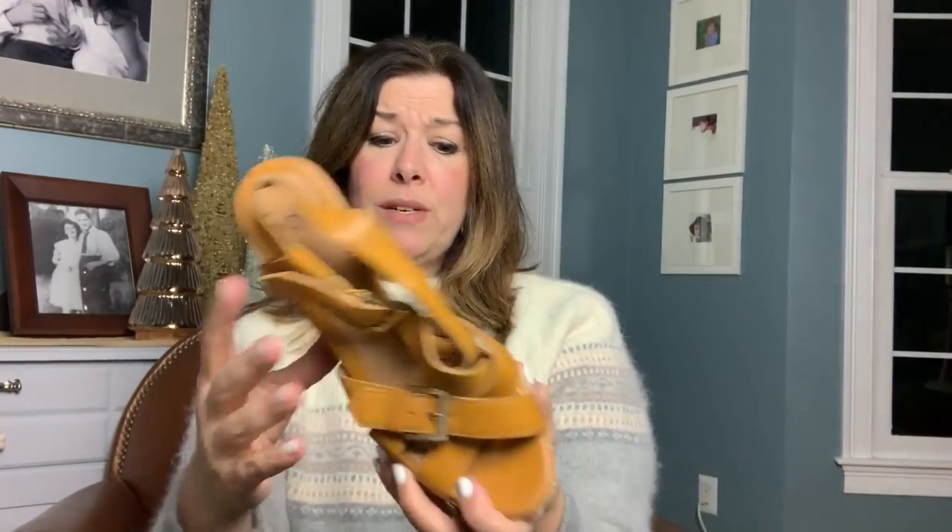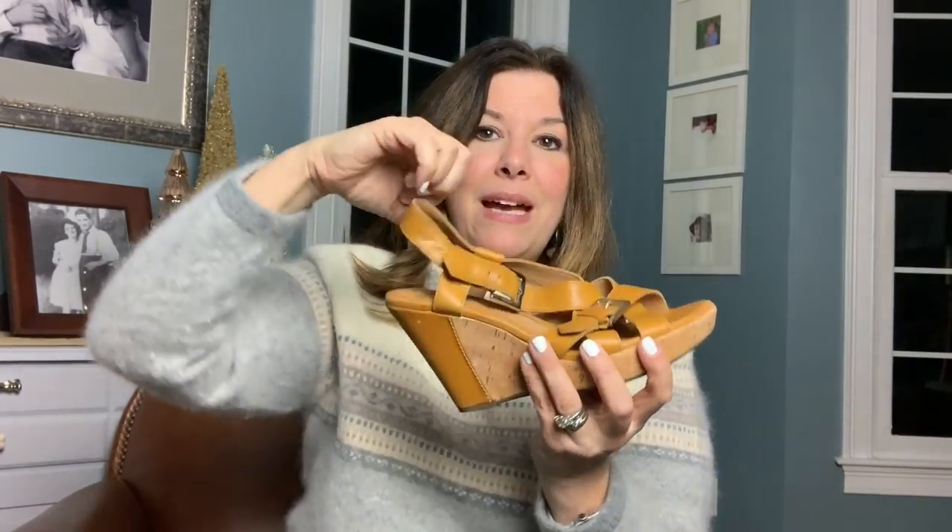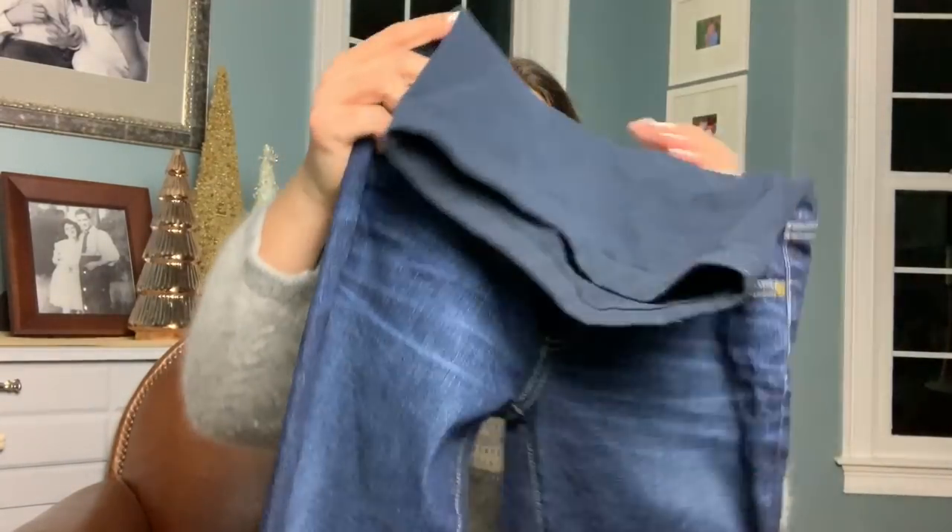I got these at the bins and they were in really beautiful shape — they have little flecks of metallic in the heel. These are honestly brand new, definitely out of season, but shoes were tricky that day. They're a size nine medium, which is a great size. I love that the cork is here and then the leather comes down to give the illusion of a heel. Really nice for warmer months.